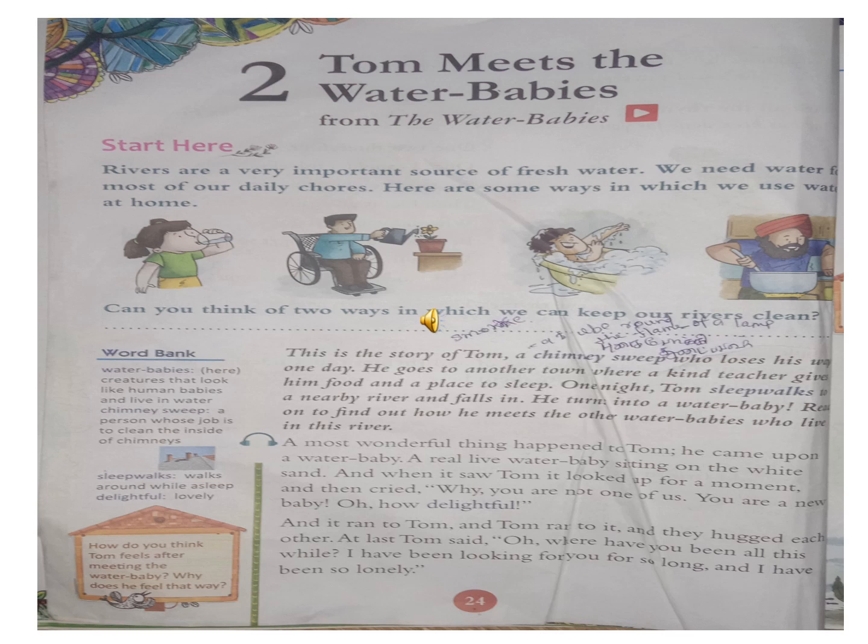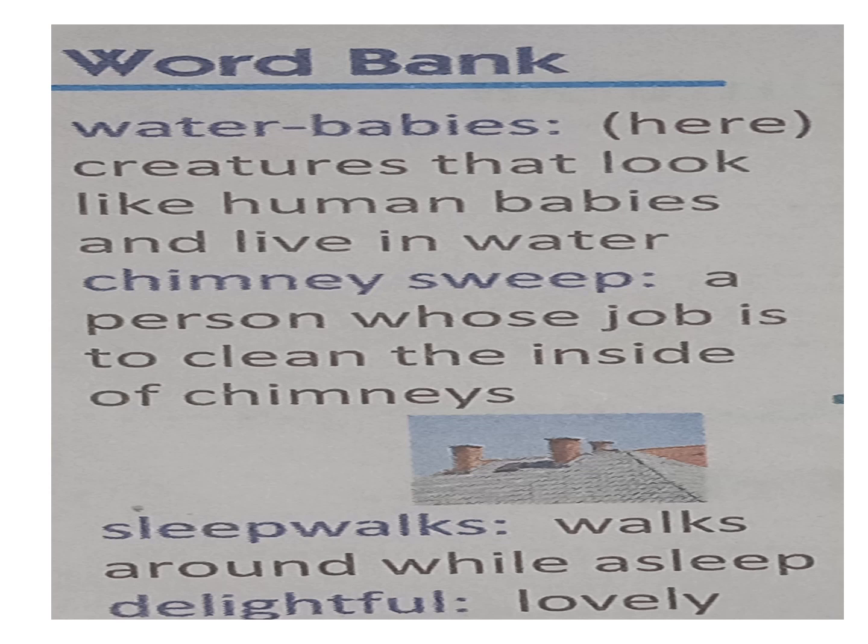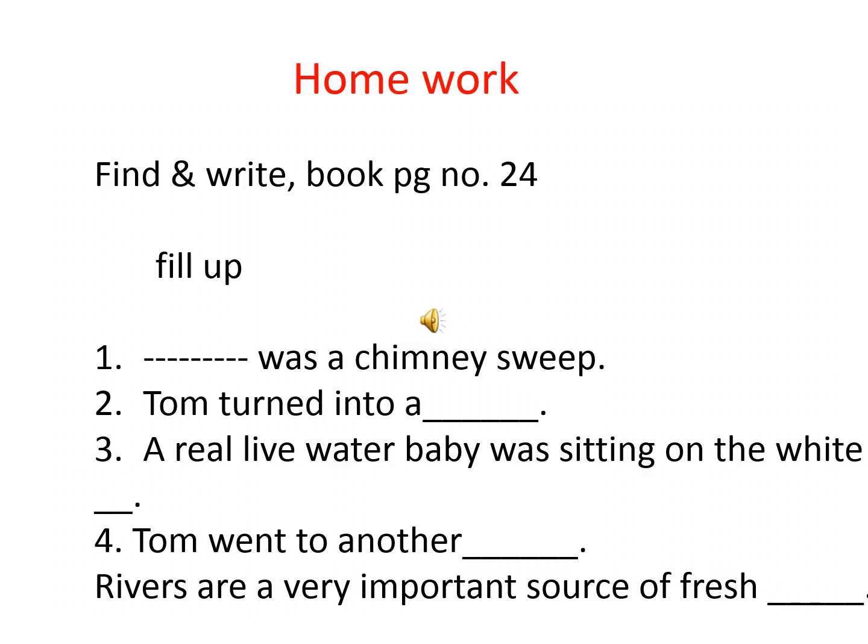Ok children. I think you have understood the remaining story - I will say tomorrow. Ok, every day read your book. Ok children, all of you take your homework page. Find and write the answers from book page number 24. Find the answer from book page number 24.